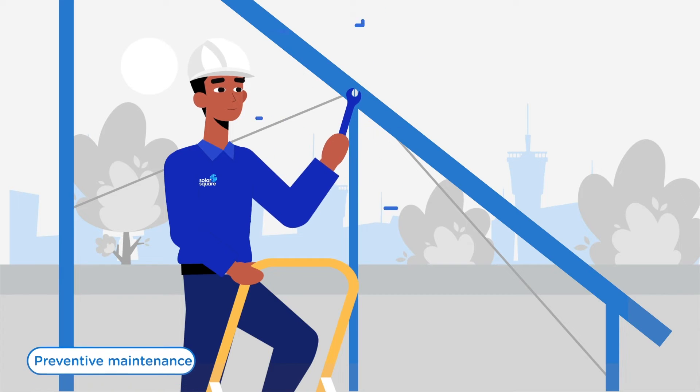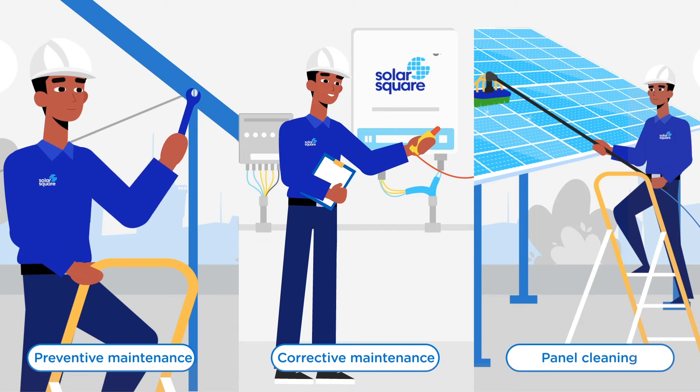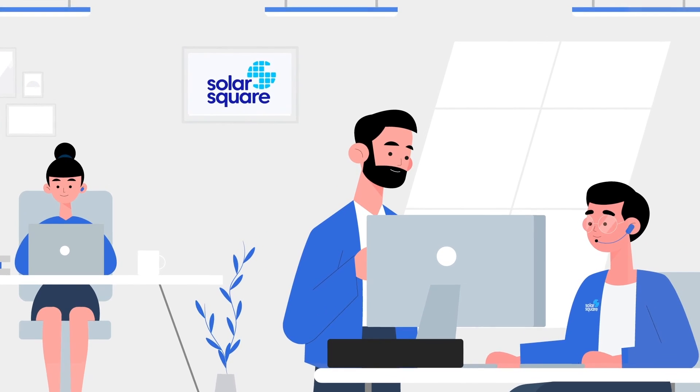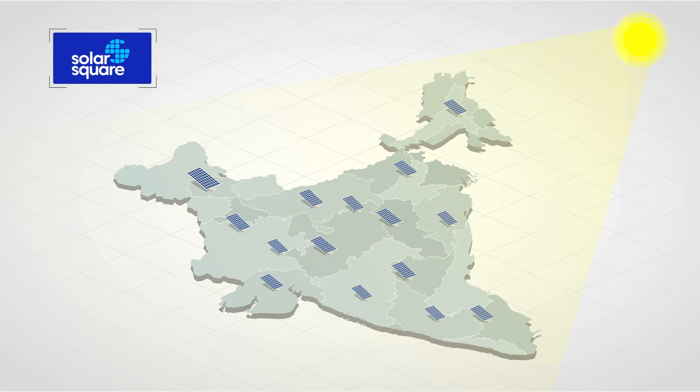Our preventive maintenance, panel cleaning, and corrective maintenance service ensure your solar system functions efficiently for years to come. Our dedicated operations control center manages our solar portfolio of 1,000 plus homes across India and ensures the highest performance.